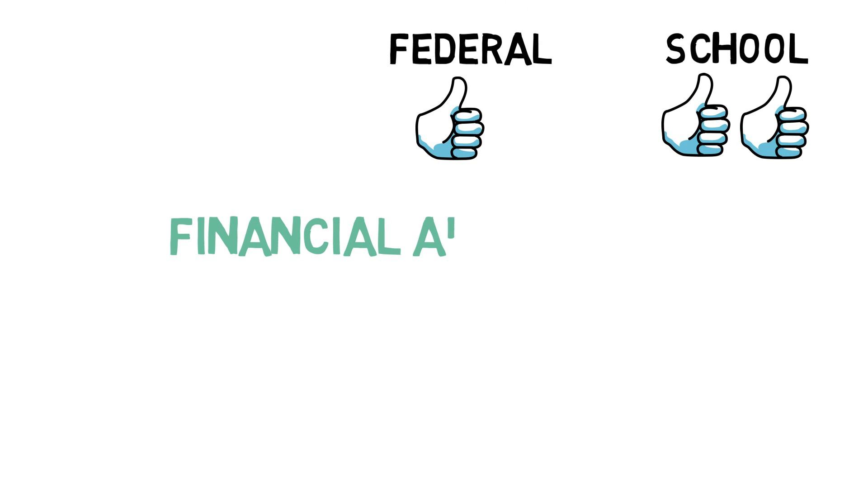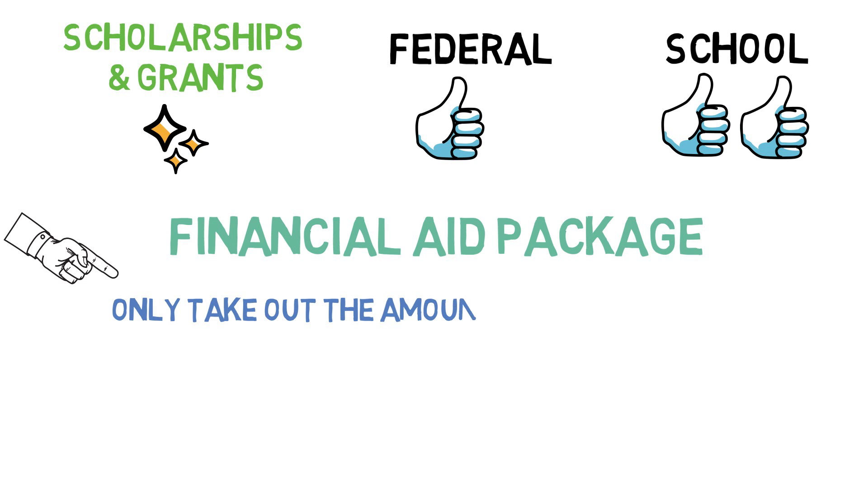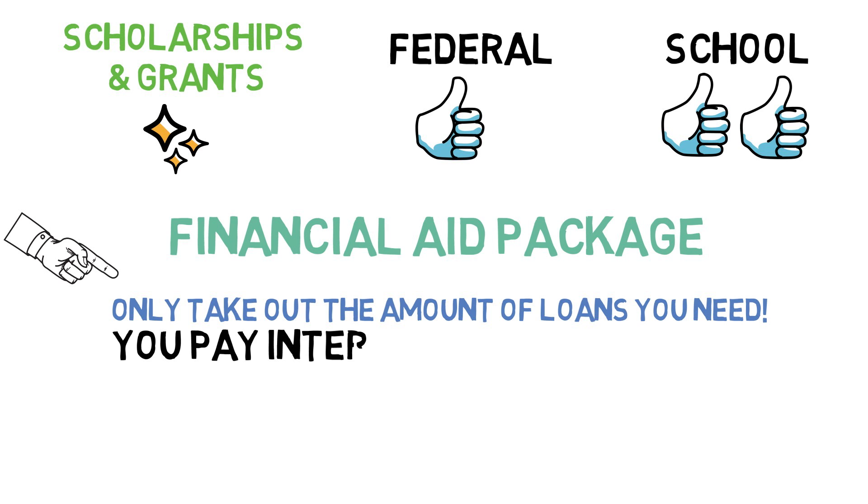When you start medical school, you'll be served with a financial aid package which will summarize your school's offerings for federal and school loans, grants, and scholarships. It's important to create a realistic budget for yourself and only take out the loans for the amount of money that you actually need. You'll be paying interest on every dollar you take out.